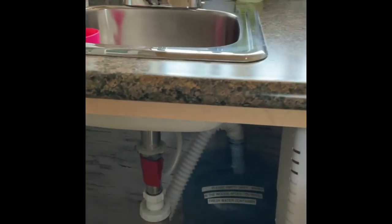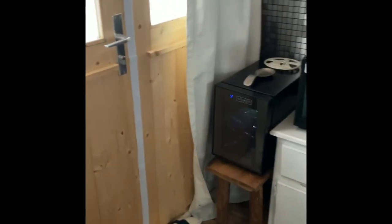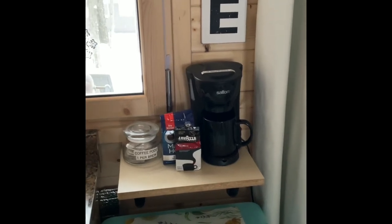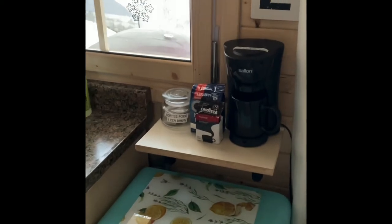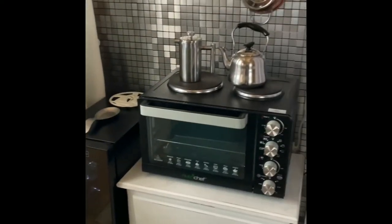This is an off-grid water system — there's a container for gray water and a water supply container. The pump draws water from one tank and wastewater goes into the gray water tank; it's pretty straightforward. There's also a one-cup coffee maker — I chose it because in an off-grid cabin power is at a premium, and this only uses about 200 watts, so it doesn't blow the fuses given the limited electrical power.